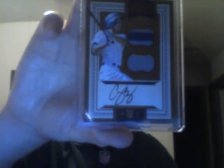Next from Prime Cuts, number 19 out of 49 — jersey and a jersey with a nice little seam in it, on-card autograph, rookie autograph: Corey Seager. That was a nice hit there.